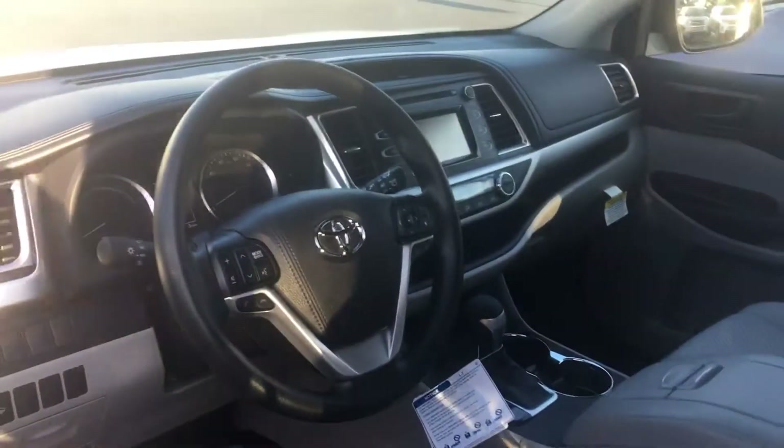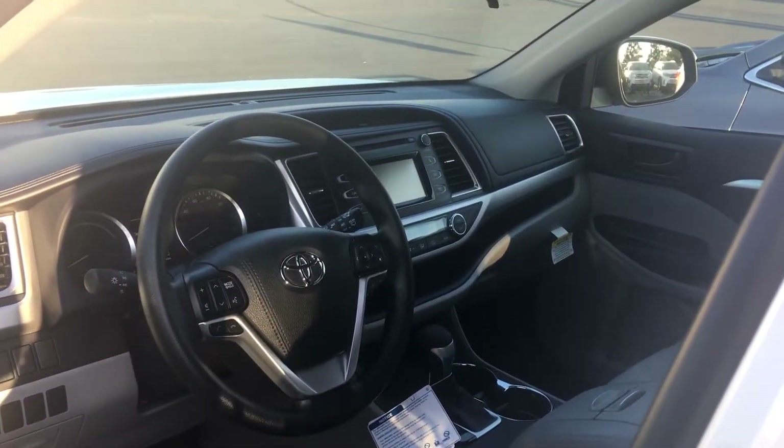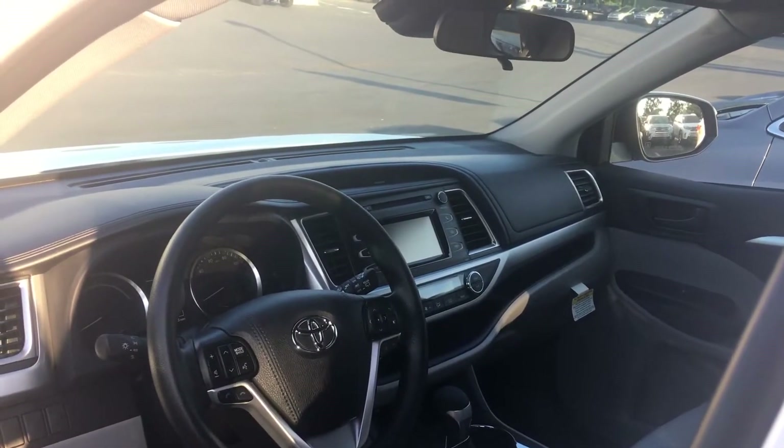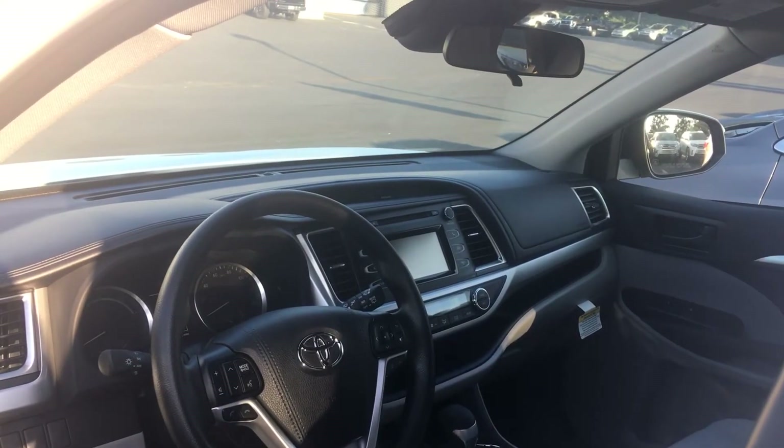And of course, this is a hybrid so it gets you phenomenal fuel economy. Two years, 25,000 miles free maintenance on all of our vehicles and tires alike. Give me a call, Amy — ask for Greg Laster at 706-882-2963.